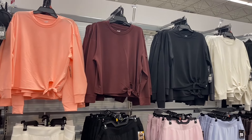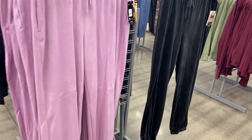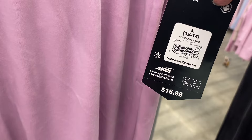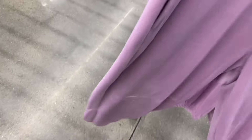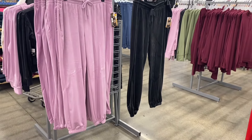Oh no way — they brought back the velour sets! They had them like last fall or last winter. It's the Avia velour jogger, $16.88. These are cool, and Time and True had them too. So far it looks like you can get it in black or lavender. Let me show you the matching jackets.